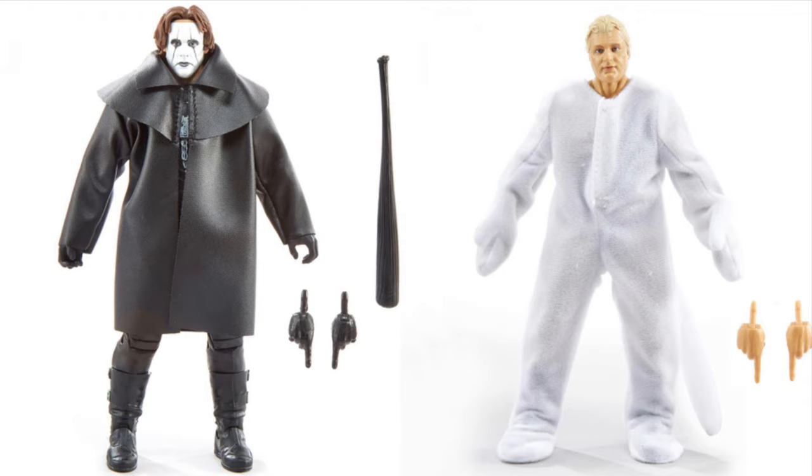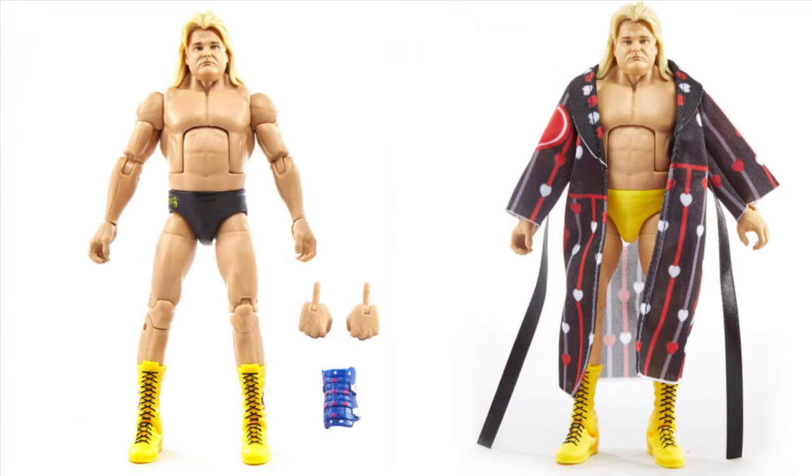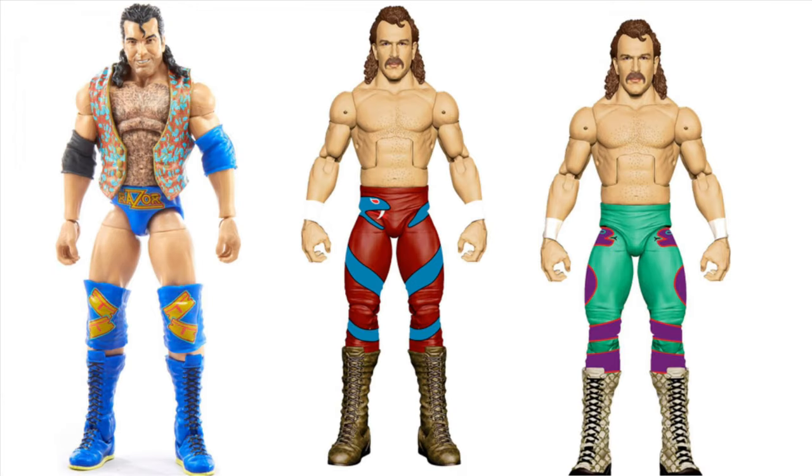Ladies and gentlemen, we got Legends - the comeback Legend Series 7. We got Sting - oh my gosh, I can't wait. And Bobby 'The Brain' Heenan, this is gonna be freaking awesome. Next, Greg 'The Hammer' Valentine, and it's crazy he's having a chase in the Legends line. Come on Mattel! The common's gonna have the same jacket as well, so that's pretty cool.